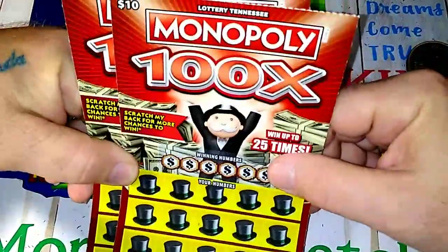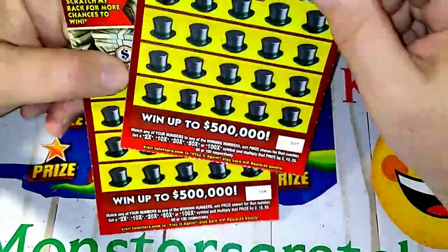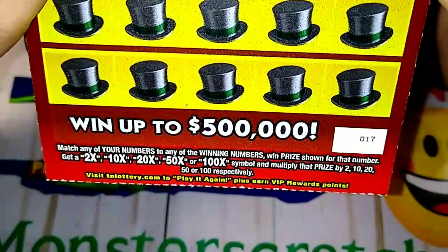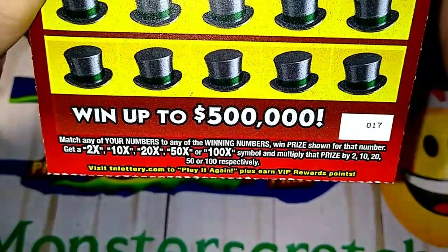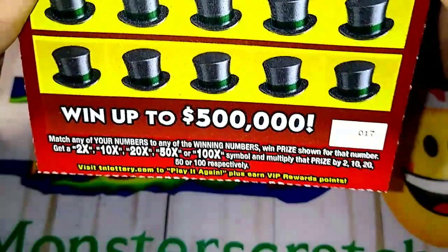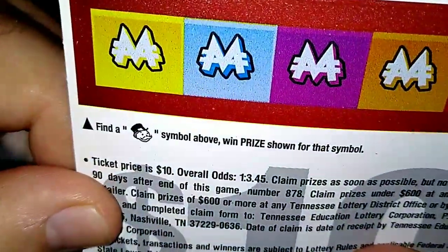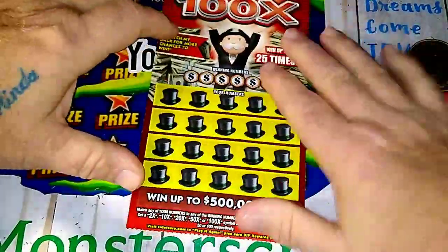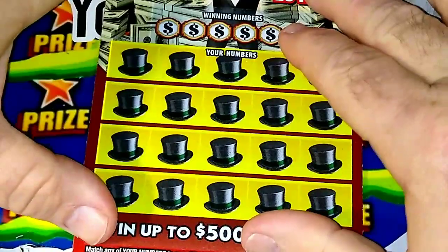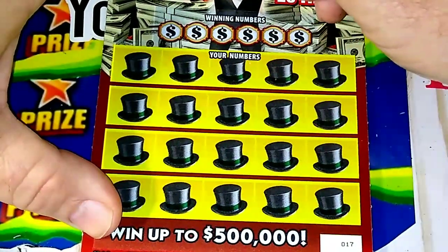These are tickets 17 and 18, so we'll do 17 first. Let's look at the particulars — this is a multiplying ticket with a matching numbers game. You've got 2x, 10x, 20x, 50x, and 100x multipliers. You also have a back scratch: find Mr. Penny Bags on the back and you win the prize.